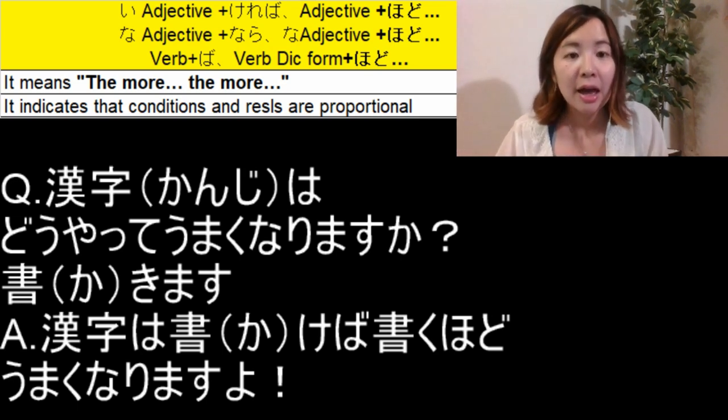As you can see, the first 書きます becomes 書けば — the ば-form. And then the second 書きます becomes 書く, which is the dictionary form.